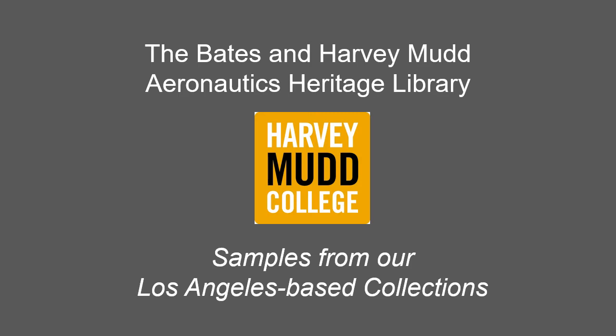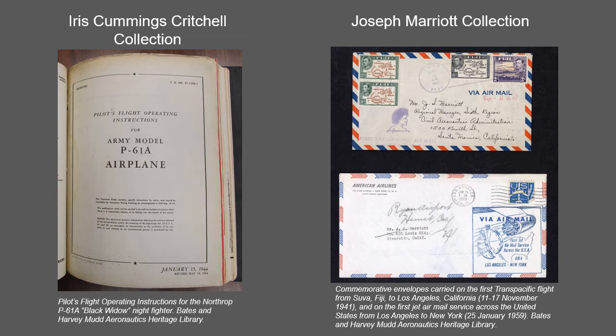Now we will take a look at a few of the collections in the Aeronautics Heritage Library. An important book collection, the Iris Cummings Critchell Collection is particularly strong on the history of women in aviation. Critchell, born in 1920, is a pioneer woman aviator who as a member of the Sixth Ferrying Group based in Long Beach was one of only a handful of women officially qualified to fly the Northrop P61A Black Widow Night Fighter airplane.